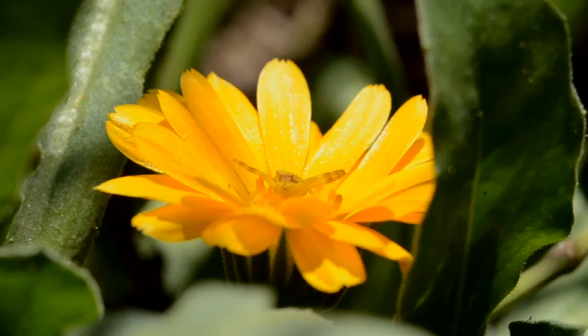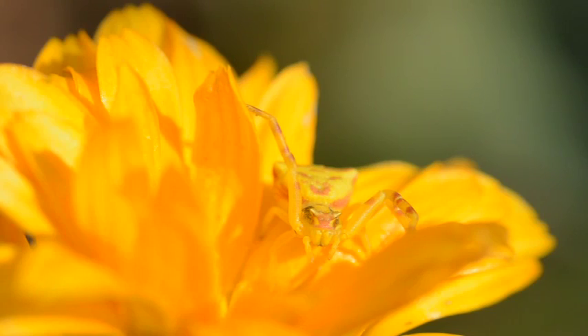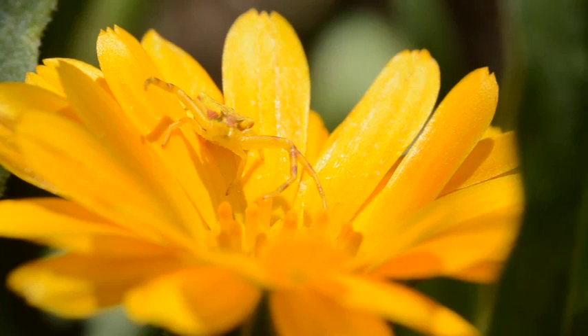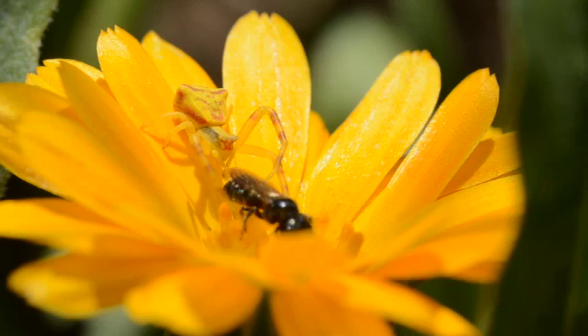To our eyes and those of its intended victims, this tiny crab spider, less than 5mm in size, is well camouflaged. In fact, many crab spiders can change their colour within a matter of days to match that of the flower on which they hunt. These spiders don't build webs to ensnare prey. Stealth, speed of attack and powerful venom are its weapons.